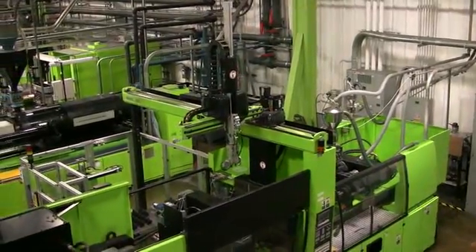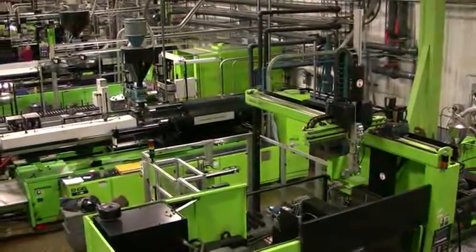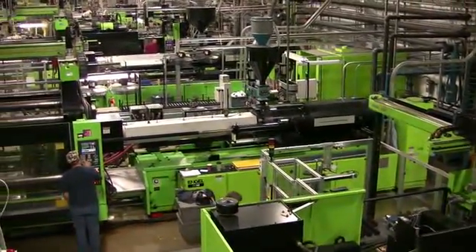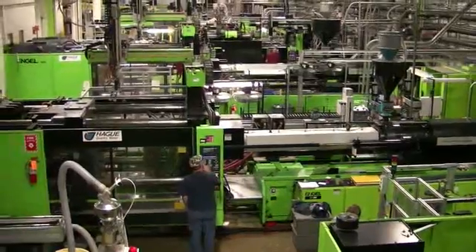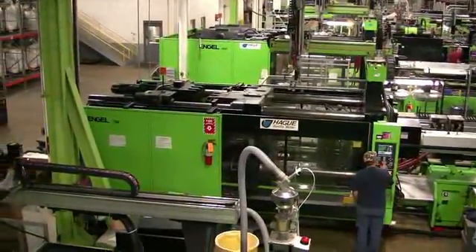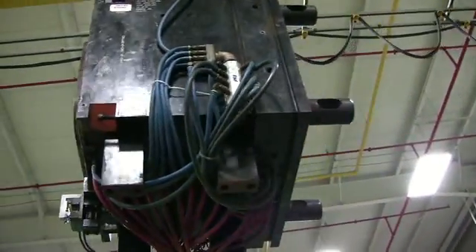In 1997, Hague Quality Water decided to bring production of their injection molded parts in-house. Prior to 1997, all of our parts were purchased and shipped in from Taiwan. Currently, we mold between 90 to 95 percent of all of our parts in-house versus getting them from overseas.